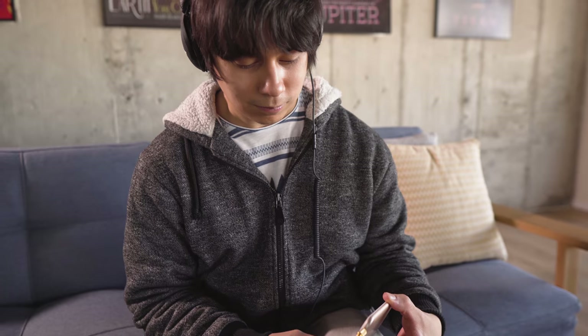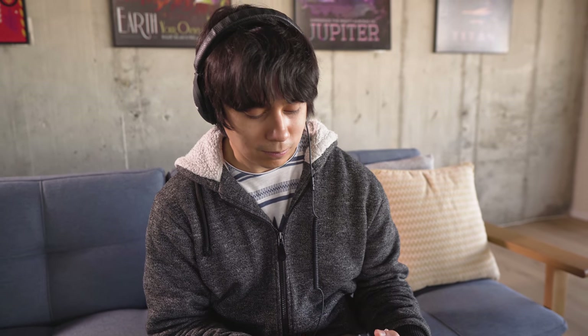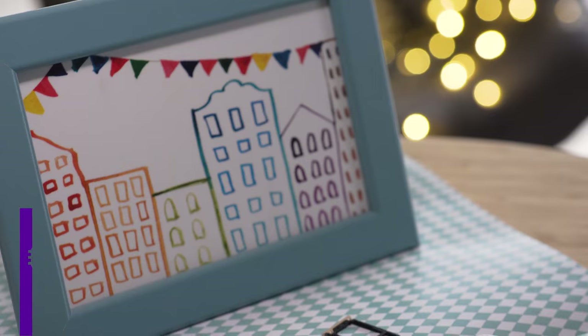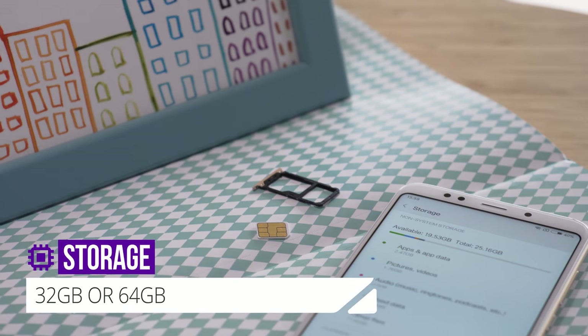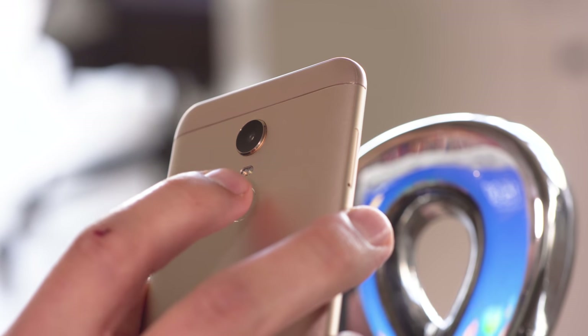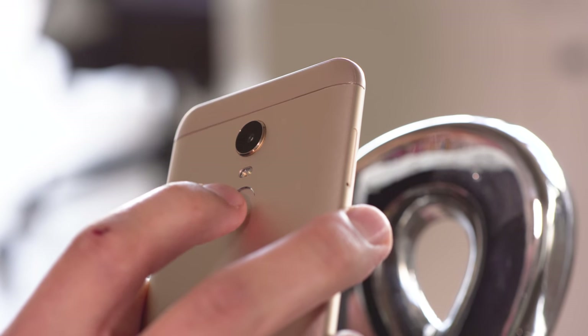The 3.5mm headphone jack is at the top. While plugged in, you can access the built-in FM radio too. One neat feature is an IR blaster, which you can use to control appliances from your phone. The Redmi 5 Plus has two different storage options available, and storage is also expandable through microSD. The fingerprint reader is rear-mounted, it's easy to reach, and is really fast to wake up your phone.